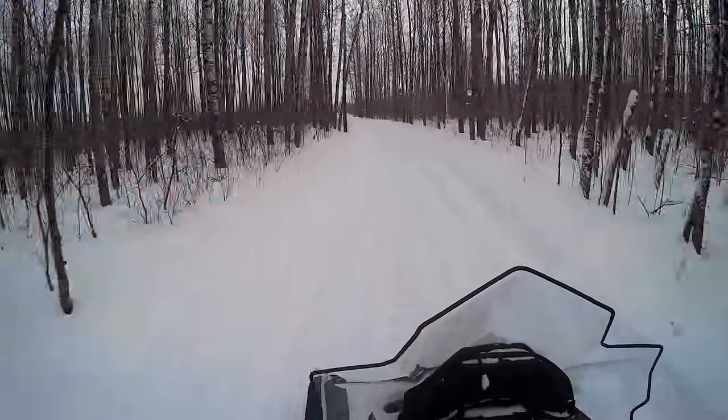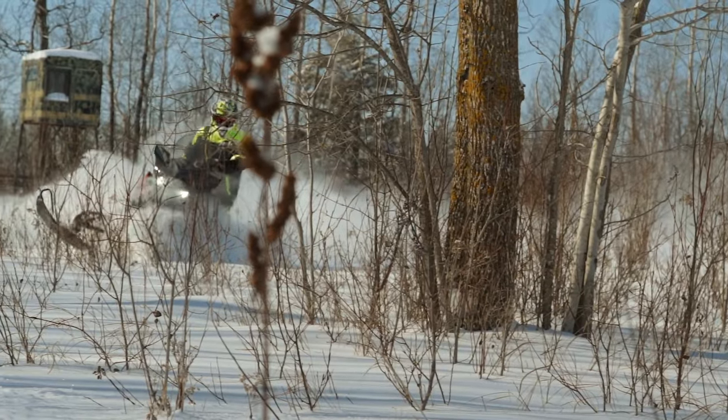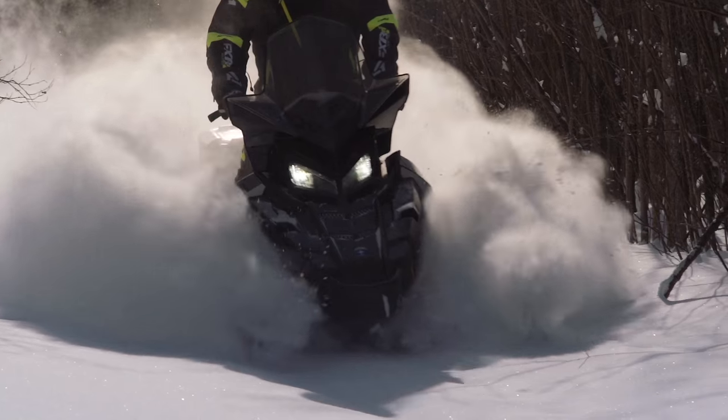If there's one thing we're sure of when it comes to Polaris, it's that they're very much in tune with what their dealers, and therefore their customers, really want. Polaris riders never have to wait more than one season for a vehicle or version of a vehicle they're demanding, and it's this quick response to buyer demands that keeps Polaris on the cutting edge of snowmobile product design. For 2018, Polaris has introduced a brand new model and a couple variations of current models — variations you've been asking for.